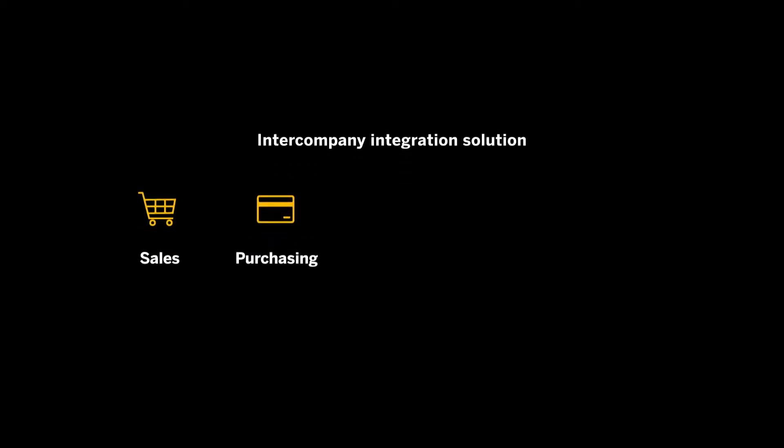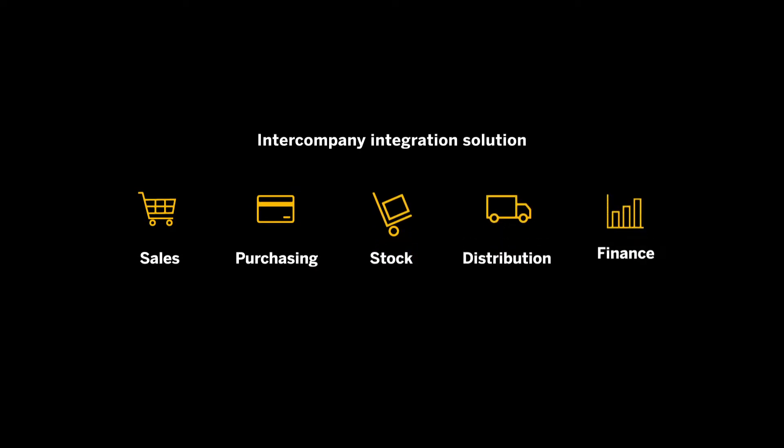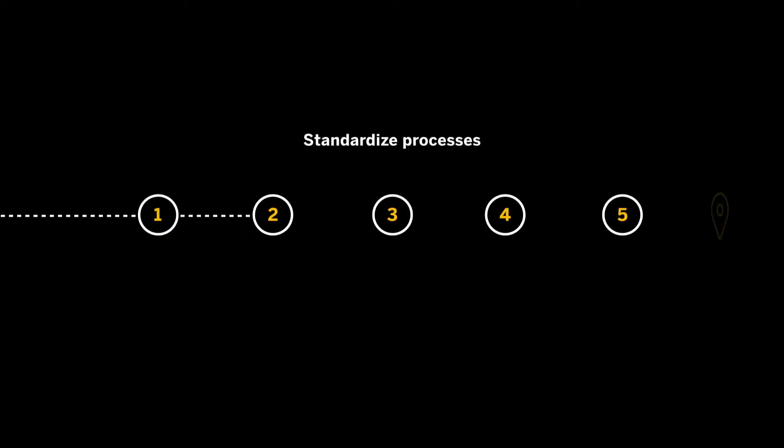Implementing the intercompany integration solution for SAP Business One allowed us to bring together sales, purchasing, stock, distribution, and financial information all in one place, which has enabled us to standardize core processes across the group.